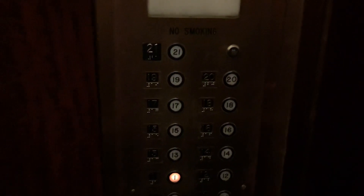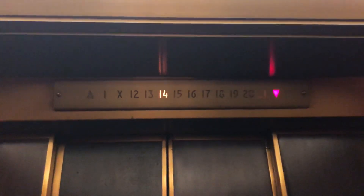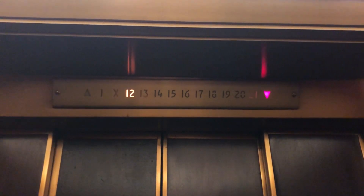Impatient as usual. Look at this awesome inland car panel. These are the same buttons used on Matat dumbwaiters — the only high-rise version I've ever seen of it. I like this building. This is really cool.